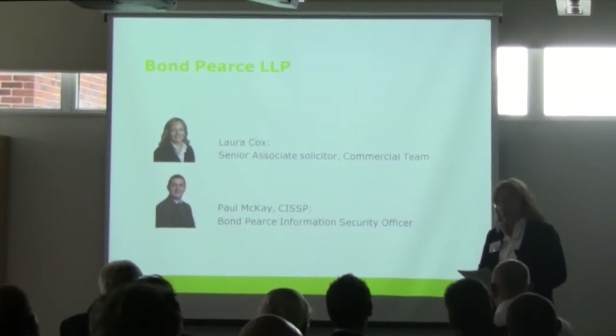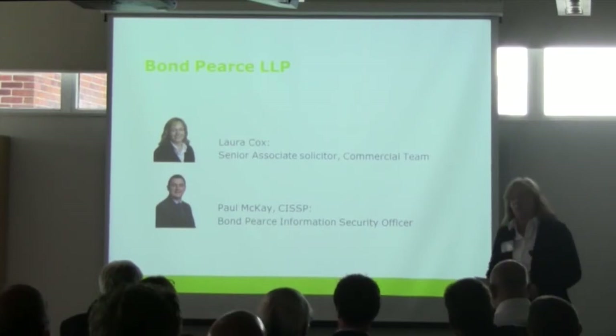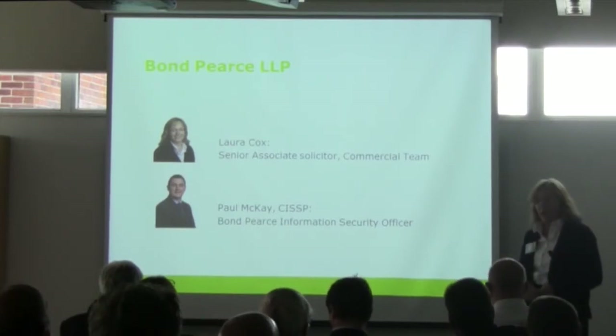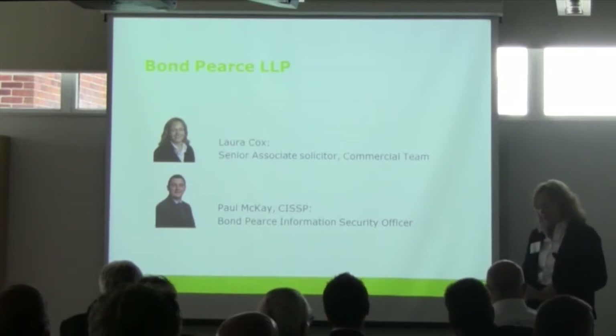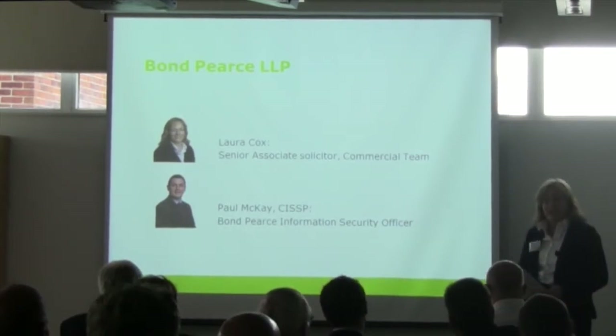We also act for a number of public sector organisations, providing legal support in areas such as commercial, corporate and real estate law and dispute resolution. As a result of the sort of work we do and the sort of people we act for, we have in our IT system sensitive information.